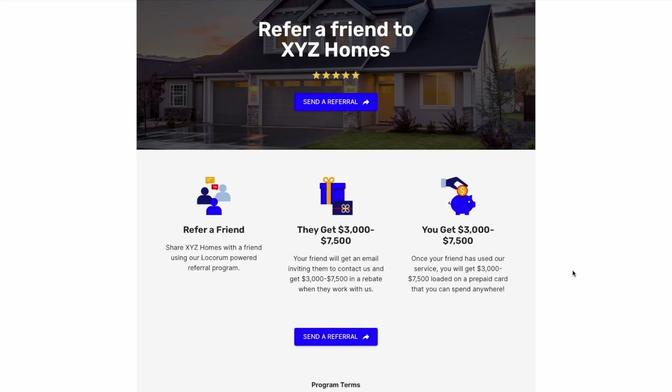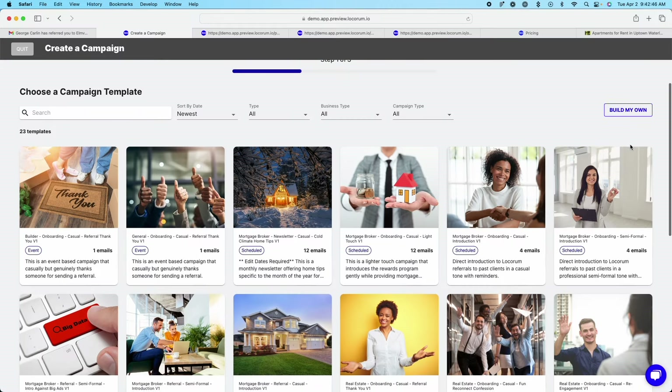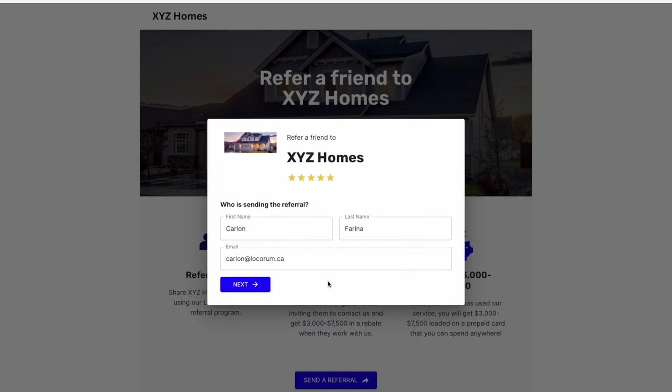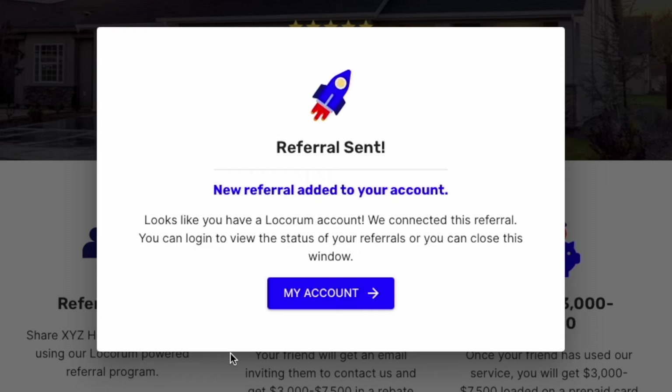So here's how we create that snowball effect in your business. Let's take a look at how Le Corum works in 25 seconds. Step one: create your referral landing page in less than five minutes. Step two: promote your program using our marketing tools. Step three: capture referrals with our patent-pending system that allows people to send you referrals in just two clicks.